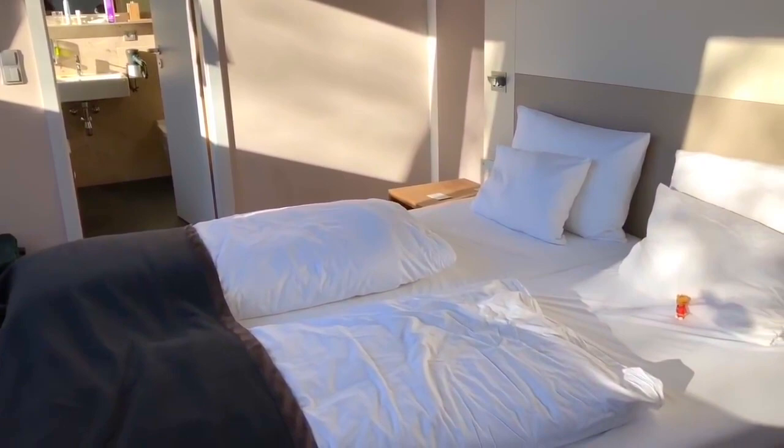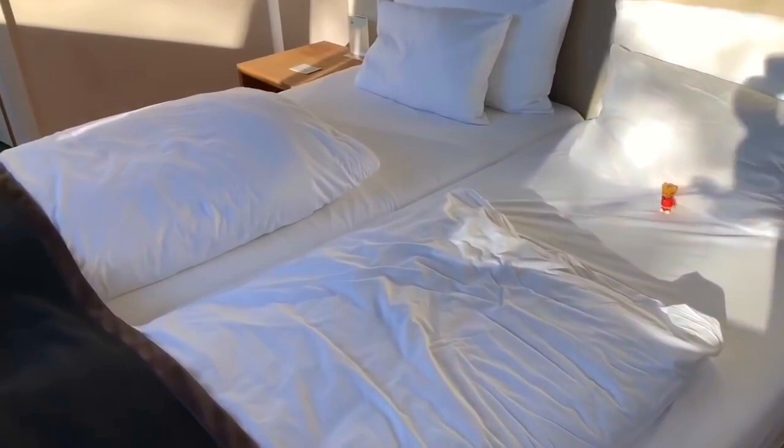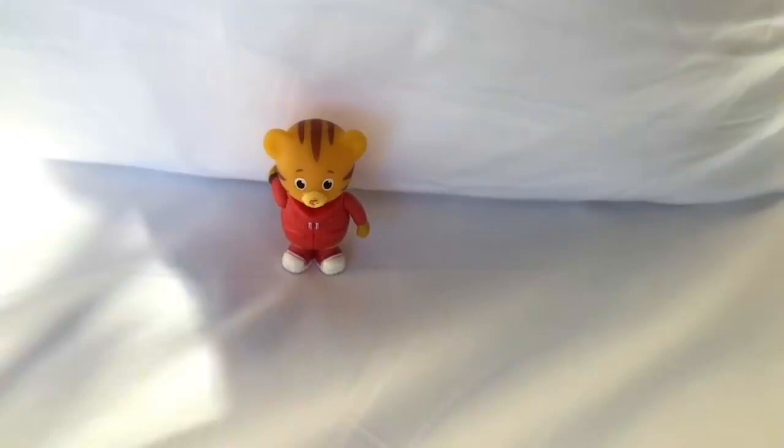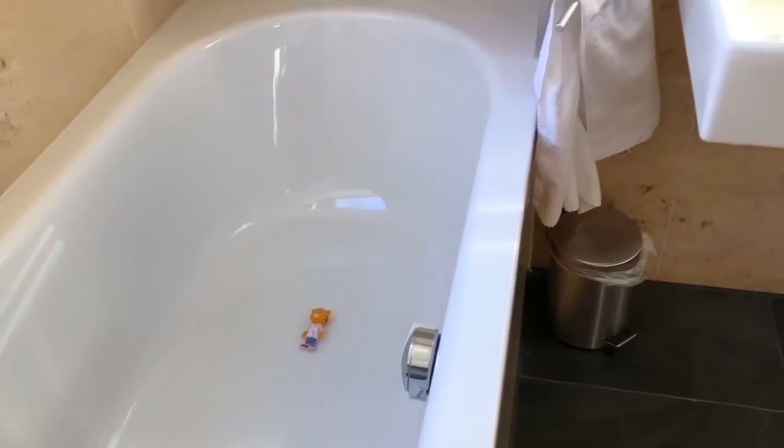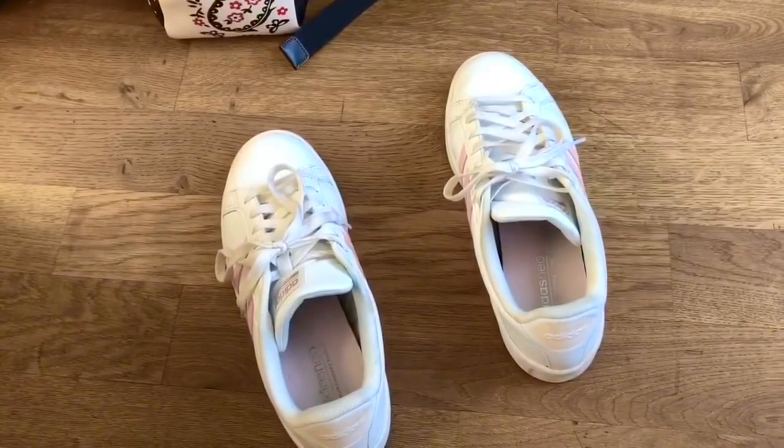After our long trip to Germany, we are quite tired. Daniel Tiger is going to have a little nap in the bed, and Mom Tiger is going to have a nice, warm, relaxing bath. We're feeling pretty tired too, so we're going to take our shoes off and lie in bed. Stay tuned for Adventures in Germany. Thank you for coming to Tiny Treasures. Please subscribe to our videos. Goodbye.